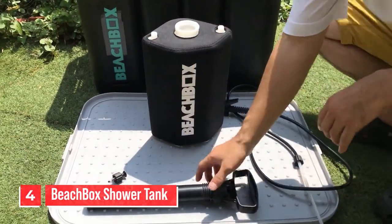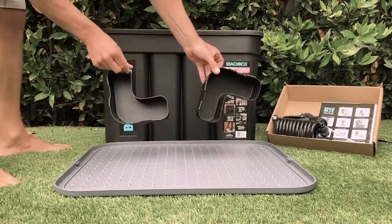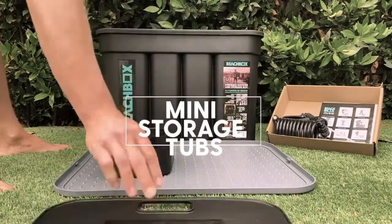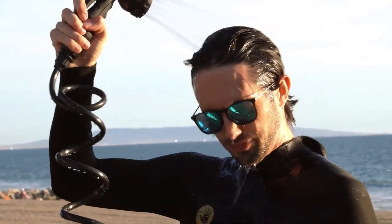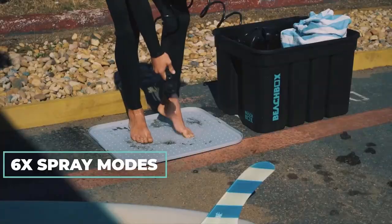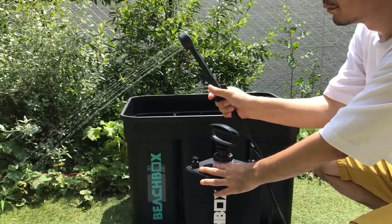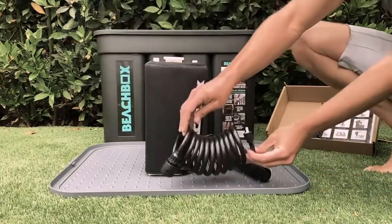Number four: the Beach Box Shower Tank. The Beach Box Shower Tank is a portable and innovative outdoor shower system designed to enhance your beach and outdoor experiences. Number one, portable shower: the Beach Box allows you to have a refreshing rinse after spending time at the beach, camping, or engaging in outdoor activities. Number two, built-in water tank: the key feature of the Beach Box is its built-in water tank, which can hold a significant amount of water — typically several gallons — filled with fresh water before you head out. Number three, pressurized water: it uses a hand pump to pressurize the water in the tank, creating a consistent and powerful stream of water for your shower. There's no need for electricity or complex installations.